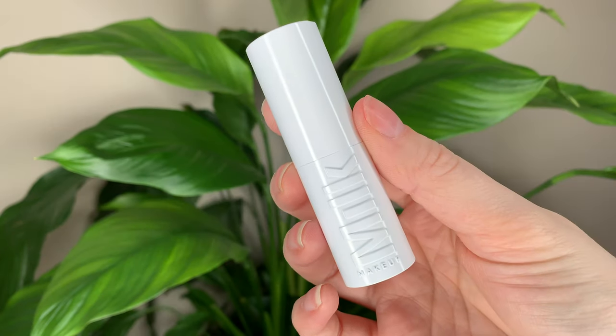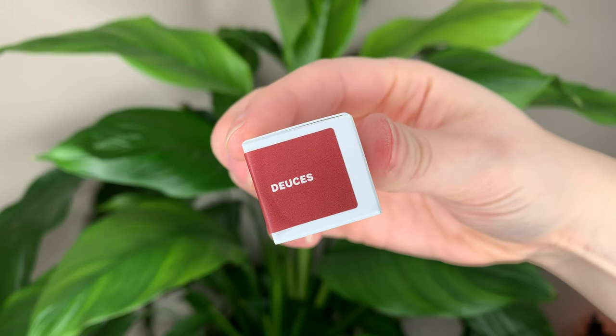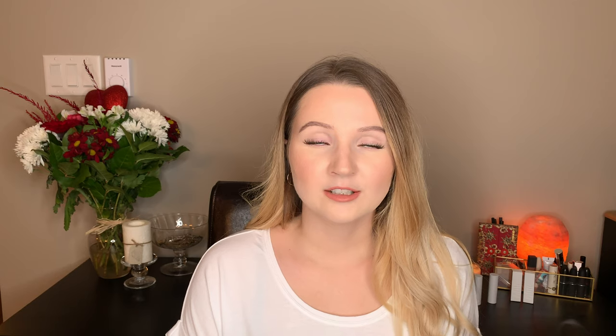For today's video, I have the new Milk Makeup Lip Colors. These are $29 Canadian dollars or $24 US dollars, and you get 4 grams or 0.14 ounces of product. Just for comparison, in a MAC lipstick you get 3 grams of product, so you get more in the Milk ones.